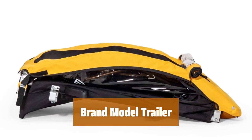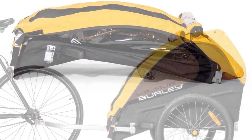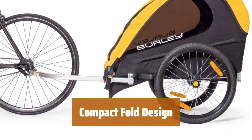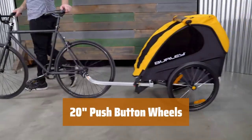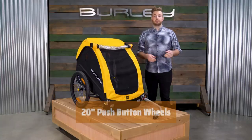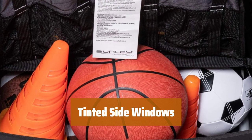Number 5. Give your child a safe and comfortable ride with a spacious seating area designed just for them. Number 6. Easily store and transport the trailer with its convenient compact fold feature. Quickly remove the wheels with a simple push button for hassle-free maintenance. Protect your child from the sun's rays with tinted side windows for added comfort.